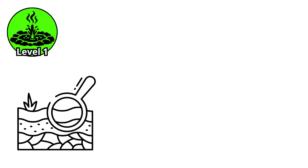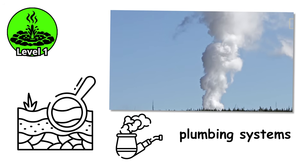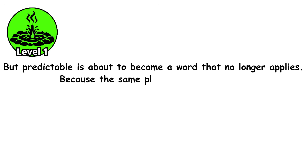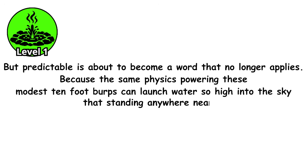The geology underlying these frequent eruptions is fascinating, with relatively simple plumbing systems consisting of nearly vertical conduits with one or two chambers, allowing rapid cycling between eruptions. But predictable is about to become a word that no longer applies, because the same physics powering these modest 10-foot burps can launch water so high into the sky that standing anywhere near it becomes a life-threatening mistake.